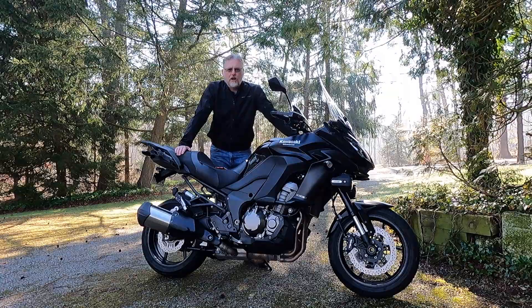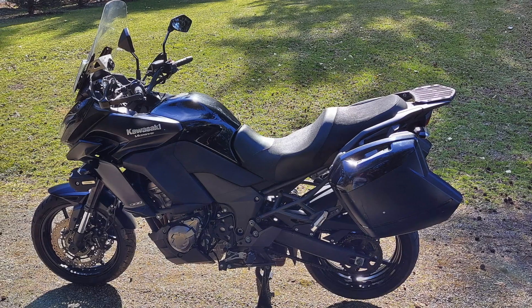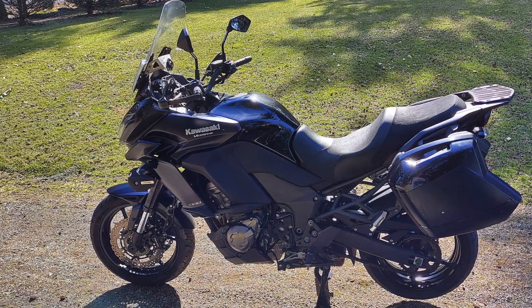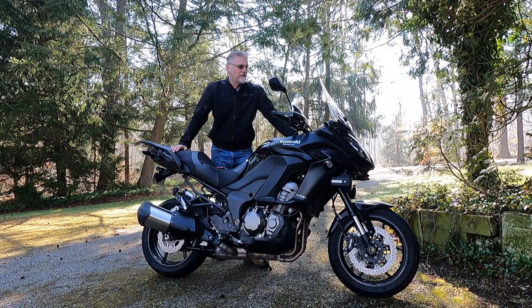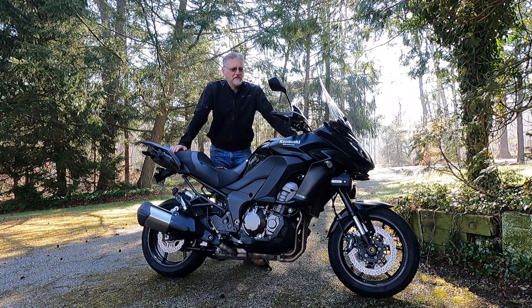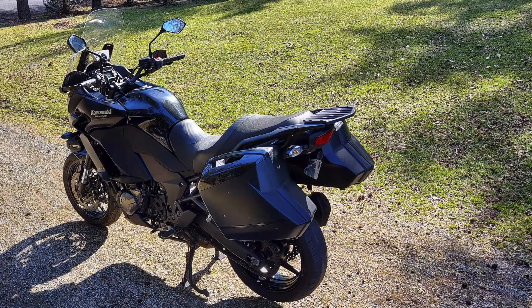Hi and welcome to this episode of John's Motorcycle Rescue and Reveal. Today I'm going to be talking about a new purchase for me. This is a used bike purchase — this is Kawasaki's 2015 Versys 1000 LT, and this is just an incredibly capable machine.